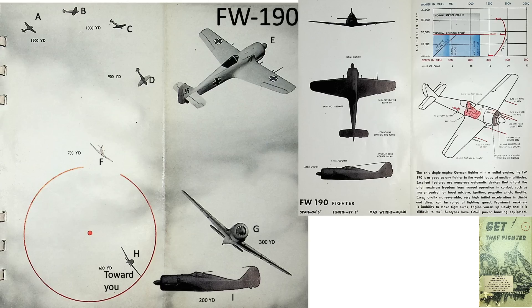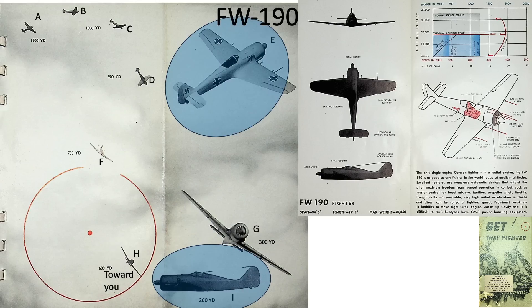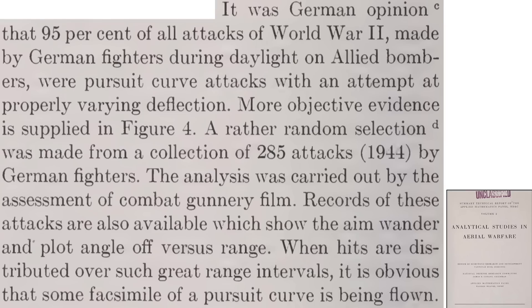Test time. Given these rules, which FW 190 would you fire upon? Only H and G are within the 600 yard range and flying an attack pursuit curve. I and E are within range, but hold your fire since they are not flying a pursuit curve. The interceptors were flying along a pursuit curve in 95% of all attacks on bombers, confirmed by an analysis of 285 attacks.